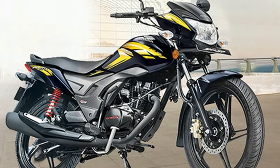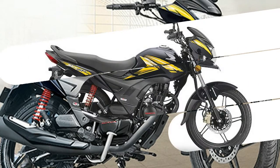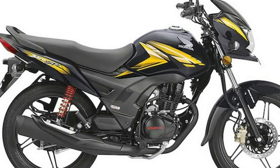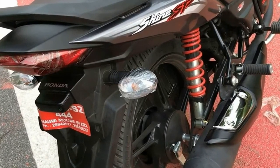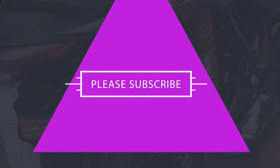the 2017 Honda CB Shine SP gets two new features. The first one is automatic headlamp-on, added as a safety feature, while the other one is low rolling resistance tires from MRF, which will help in reducing energy loss.